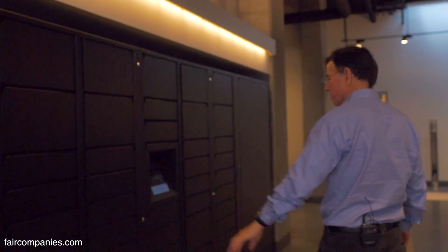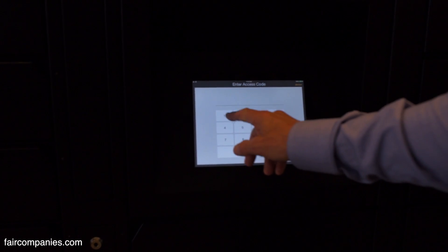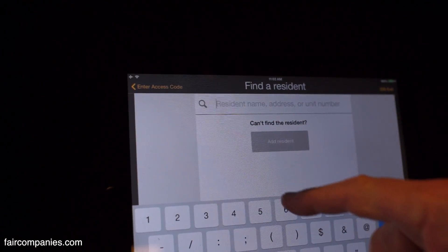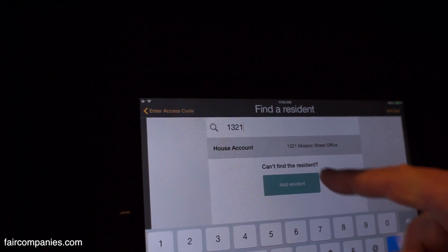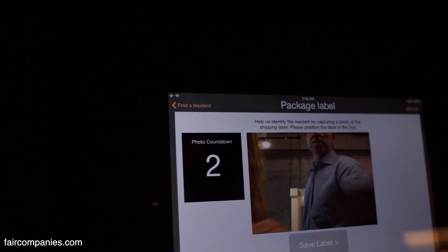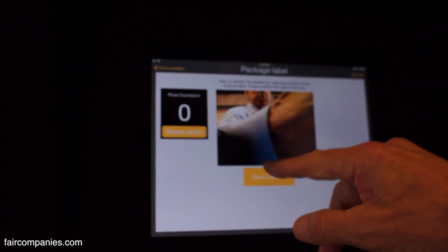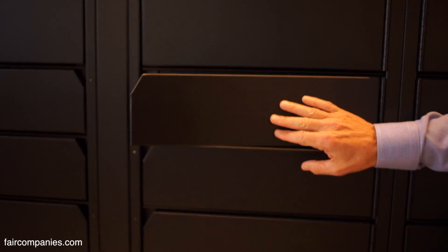This is a computer-controlled parcel locker so that when you get your stuff from Amazon you get a text message and come pick it up 24-7. It takes a photograph of your hand, saves the label, and opens one of the compartments to put it in.